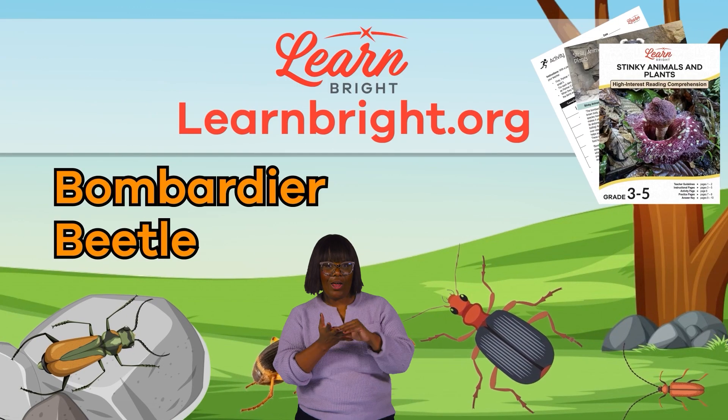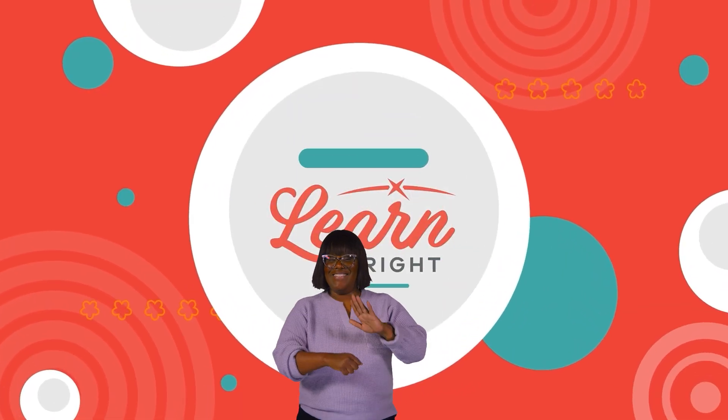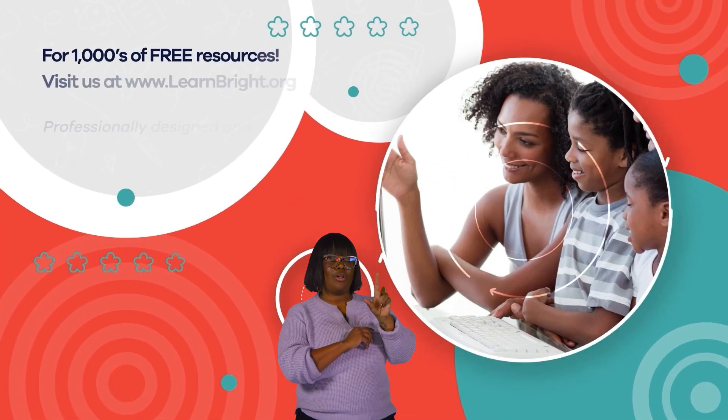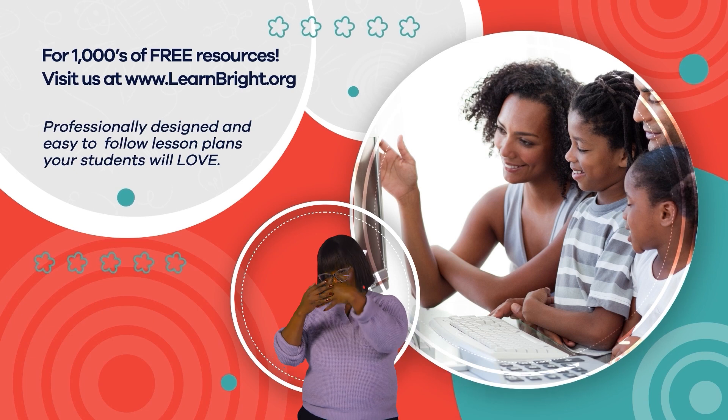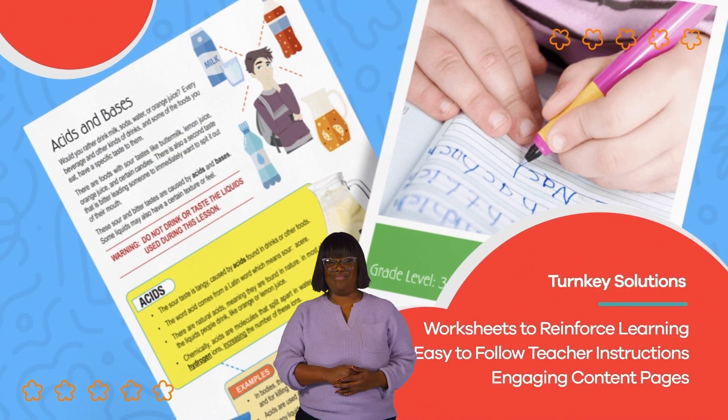Thanks for learning with us today. See you next time, friends! Hope you had fun learning with us. Visit us at LearnBright.org for thousands of free resources and turnkey solutions for teachers and homeschoolers.